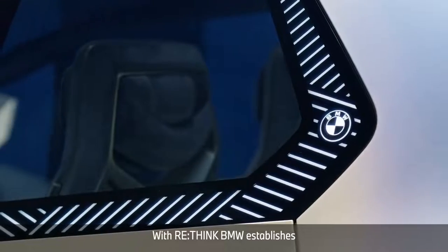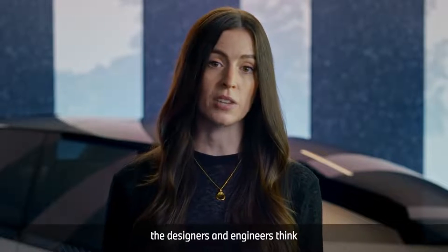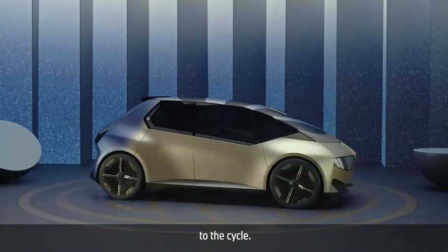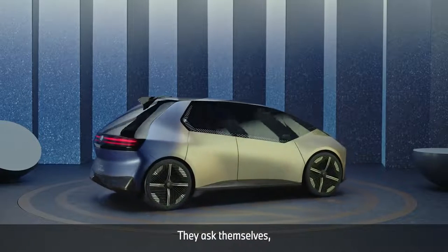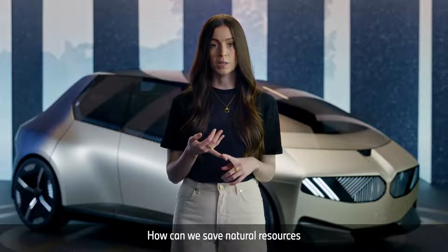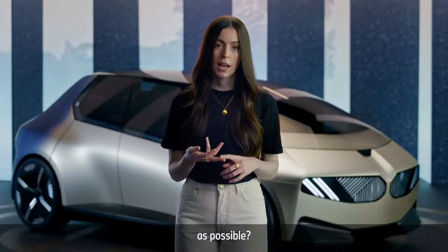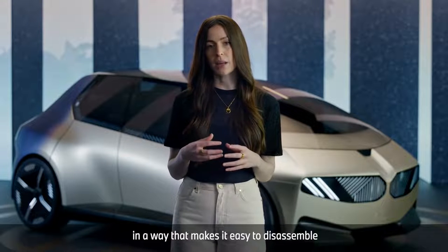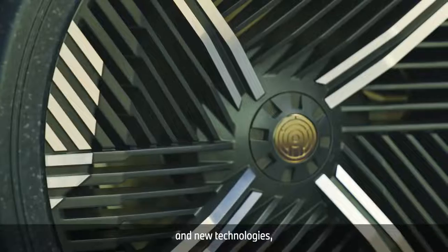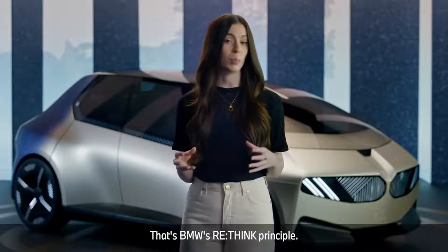With Rethink, BMW establishes a completely new mindset. From minute one of the construction process, the designers and engineers think of the end of the car's life cycle, in order to ideally return the whole vehicle to the cycle. They ask themselves: how can we construct the car with as little material as possible? How can we save natural resources by using recycled materials? How can we use as few material groups as possible? And how can we put them together in a way that makes it easy to disassemble at the end? To achieve this, they use new materials and new technologies, and they'll develop completely new production processes.